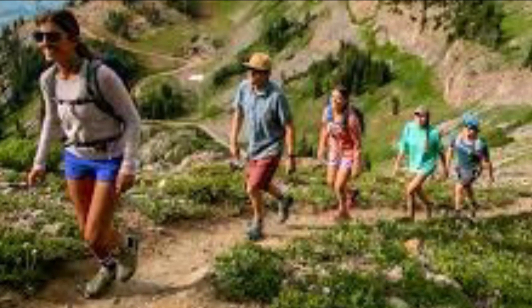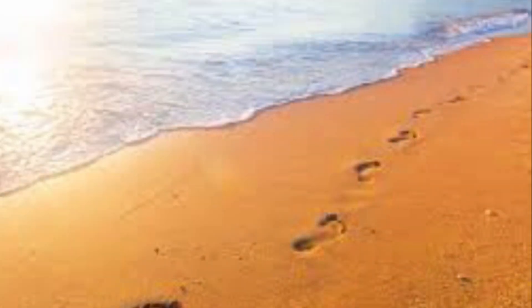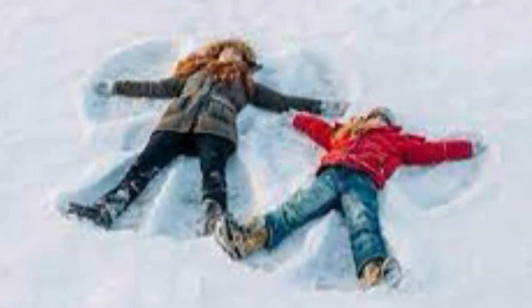When we hike in the forest, walk on the beach, and play in the snow, we leave behind our mark, our footprint. But the outline of our shoe is not the true size of the impact we make on the earth. Less often seen, yet more important, is our ecological footprint.